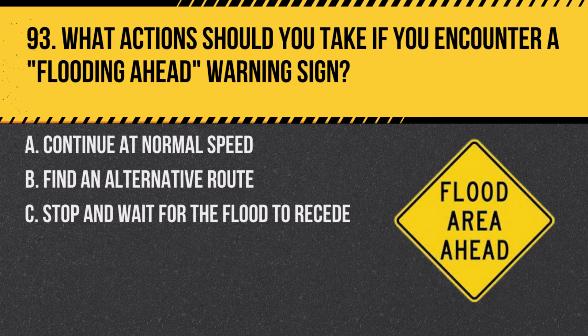Question 93. What actions should you take if you encounter a flooding ahead warning sign? A. Continue at normal speed. B. Find an alternative route. C. Stop and wait for the flood to recede. Answer: B. Find an alternative route. Flooding can be dangerous, and it's best to avoid driving through flooded areas.